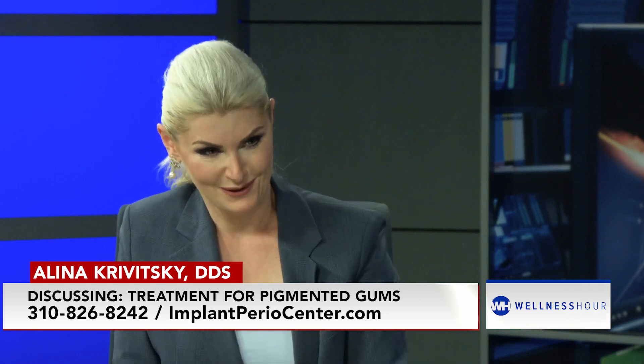And I tell them, what if I told you there is a procedure as simple as microdermabrasion for your skin? Oh yeah, I know what microdermabrasion is. You can do it for your gums, and you can instantly get rid of the pigment in your gums.